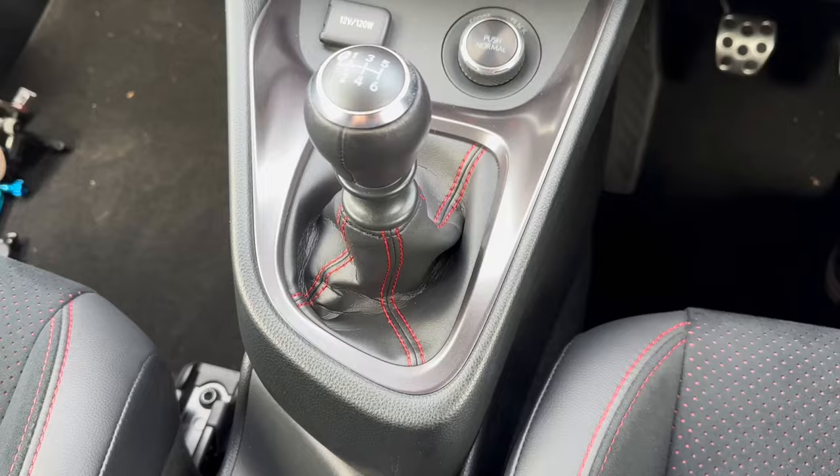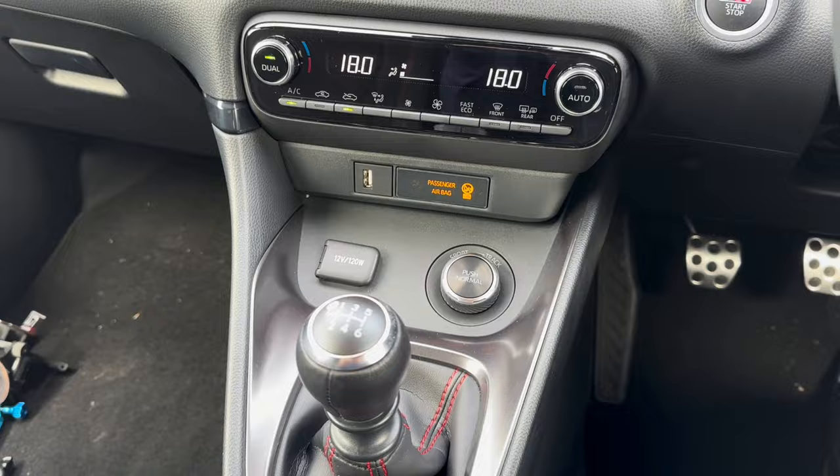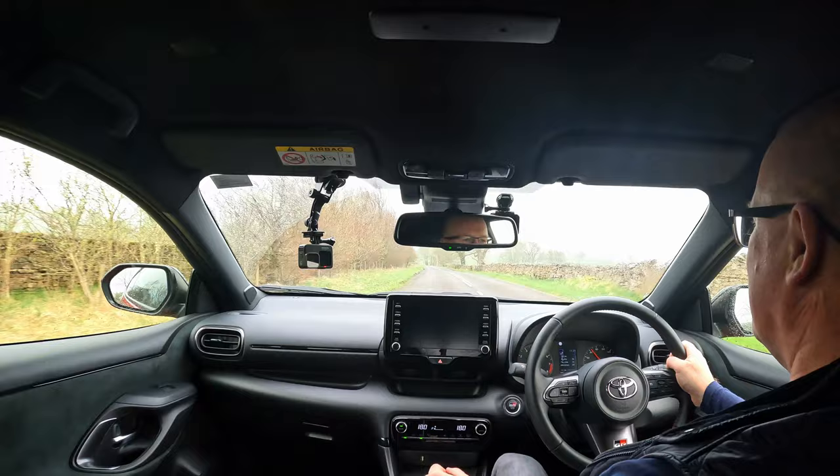It's got a six-speed manual gearbox, and the gearbox is fantastic - it's got a really nice, slightly weighted mechanical feel. It benefits if you just pause at neutral very slightly before putting it into the next gear.